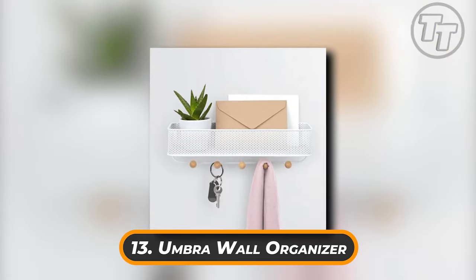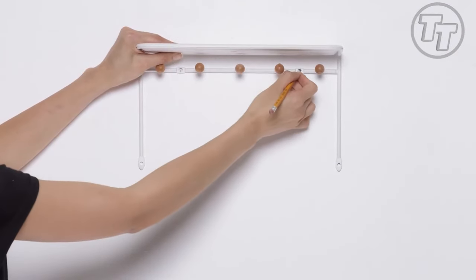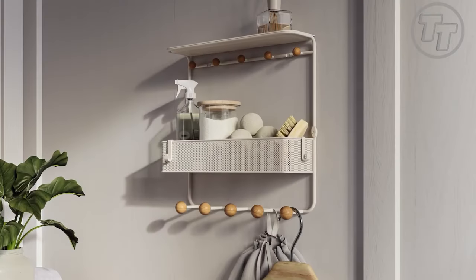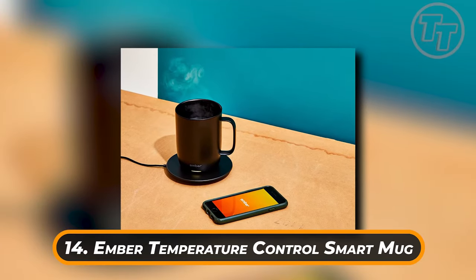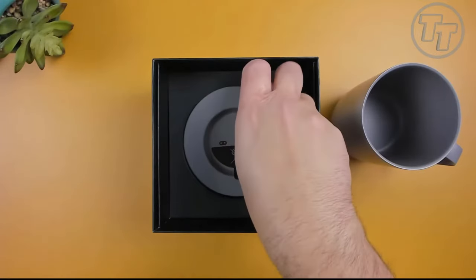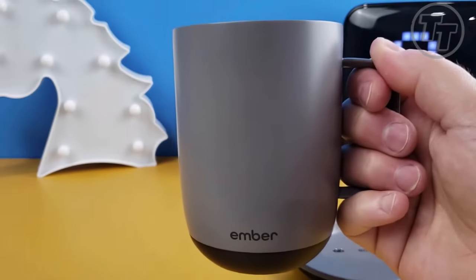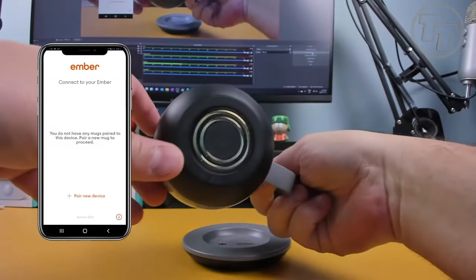Number 1: Garmin inReach Explorer Plus. Are you ready to take outdoor exploration to the next level? Behold the Garmin inReach Explorer Plus, a handheld satellite communicator that merges cutting-edge functionality with unparalleled convenience. This remarkable device features high-resolution color aerial imagery and topographic maps, all displayed on a sunlight-readable screen for seamless navigation. A first in the world of handheld communicators, it seamlessly pairs with your mobile devices through Garmin's EarthMate app, enabling you to access your inReach data on smartphones and tablets.